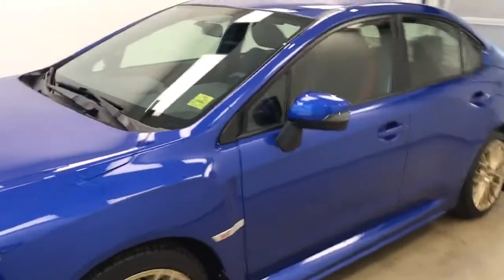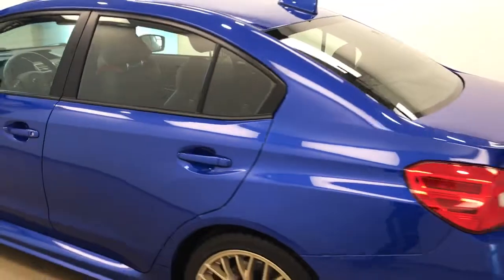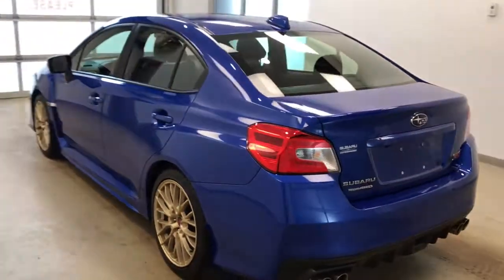This is stock number 183626 on a 2016 Subaru WRX STI and our exterior colour is World Rally Blue.